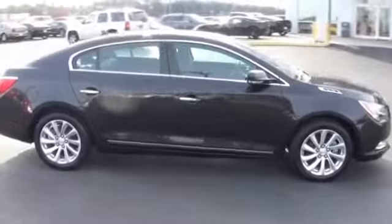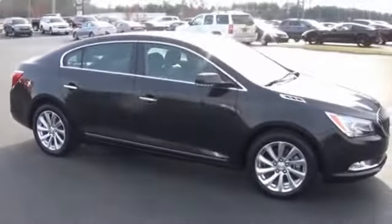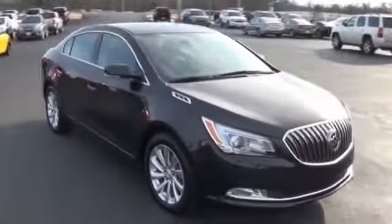The features include alloy rims, keyless entry, traction control, and anti-lock brakes.